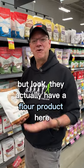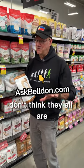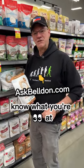But look, they actually have a flour product here that you can buy and use with confidence. That's amazing. Caveat: don't think they all are. Read labels, know what you're looking at.